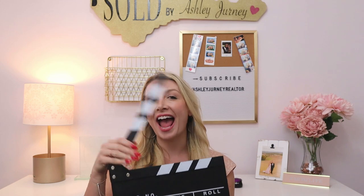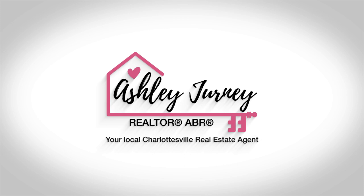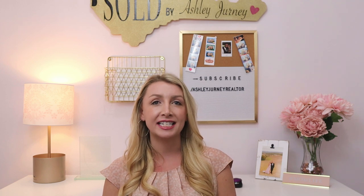Hey everyone, today we are talking about how to buy a house or how to sell a house during the COVID-19 pandemic. Hello everyone, my name is Ashley Journey and I'm a realtor here in Charlottesville, Virginia with Town Realty and we want you to move smarter. You can learn more about us by visiting our website at townseville.com. I'm here to tell you not to panic because your favorite realtor is here telling you how to buy a house or how to sell a house during the COVID-19 outbreak.